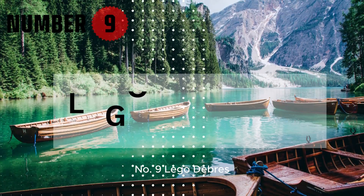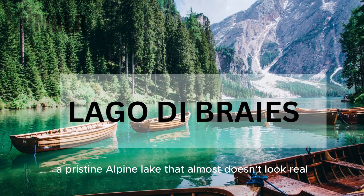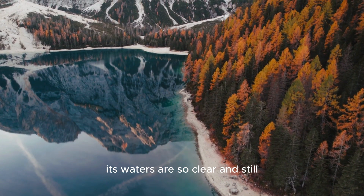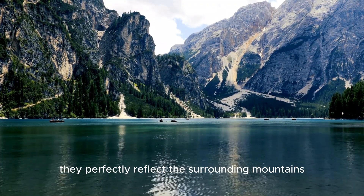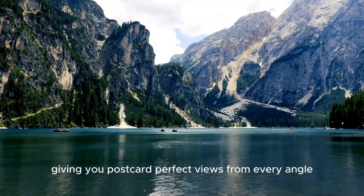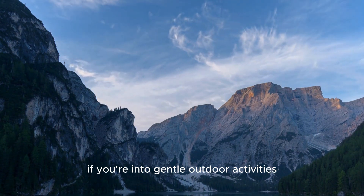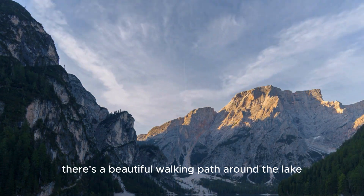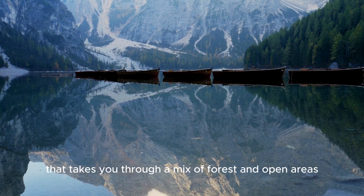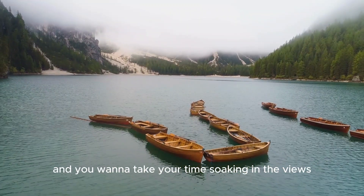Number 9: Lego Debraze. Next up is the jewel-like Lego Debraze, a pristine alpine lake that almost doesn't look real. Its waters are so clear and still, they perfectly reflect the surrounding mountains, giving you postcard-perfect views from every angle. This is one of those places where nature shows off just how stunning it can be. If you're into gentle outdoor activities, there's a beautiful walking path around the lake that takes you through a mix of forest and open areas — an easy, flat route that anyone can do.